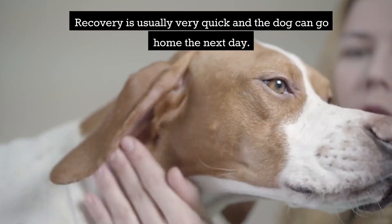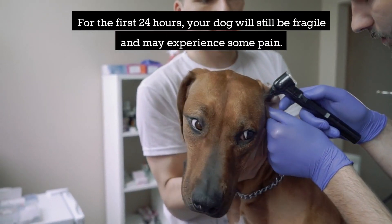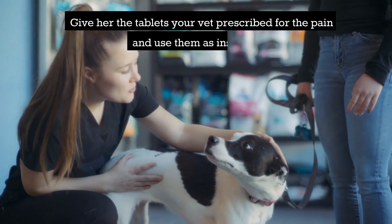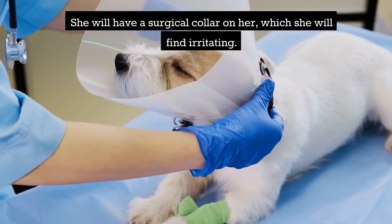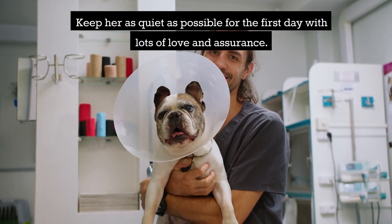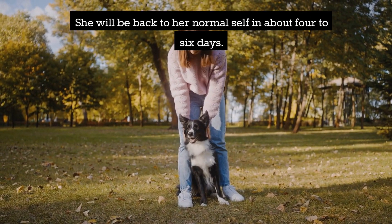Recovery is usually very quick and the dog can go home the next day. For the first 24 hours, your dog will still be fragile and may experience some pain. Give her the tablets your vet prescribed for the pain and use them as instructed. She will have a surgical collar on her, which she will find irritating. Keep her as quiet as possible for the first day with lots of love and assurance. She will be back to her normal self in about 4 to 6 days.